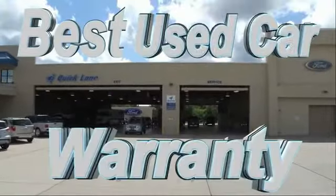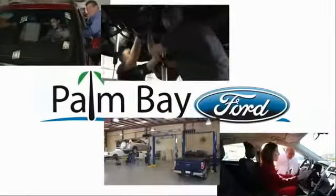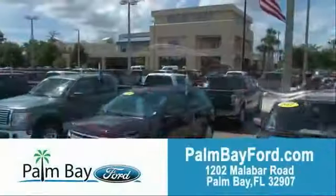Plus the best used car warranty. If it breaks, we fix it. Period. Come to Palm Bay Ford and experience the difference for yourself at Palm Bay Ford.